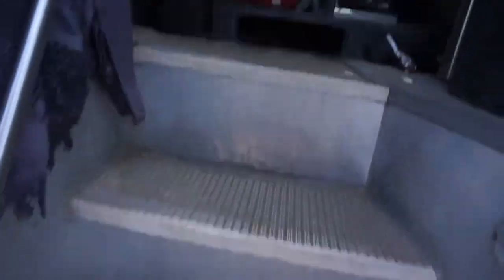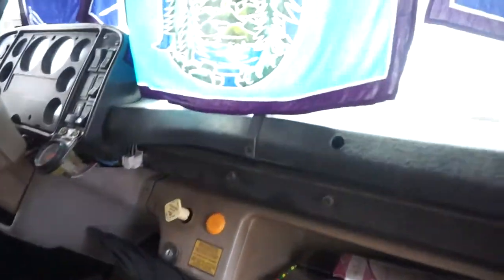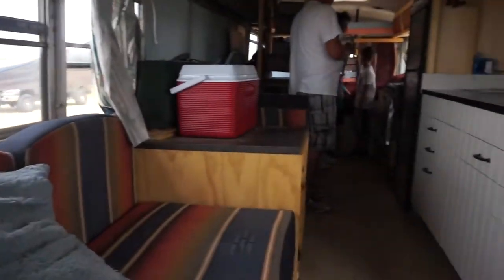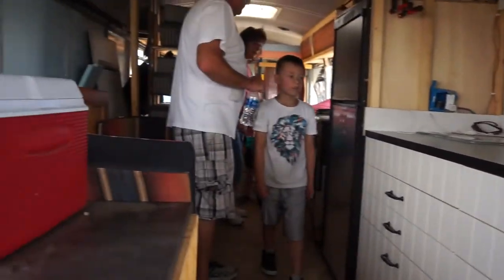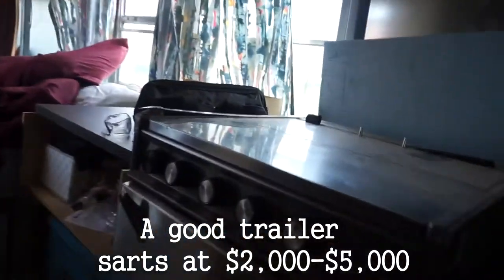Behind me you can see a hippie bus taken to a new level — it's an actually old retired school bus. The guy ended up buying it for $5,000, which is a bit more expensive than what you'd normally buy a bus for. He took out all the seats, and the inside is really pretty — still a work in progress. He was looking at going for a bus because he was seeing how tiny houses were getting really expensive.